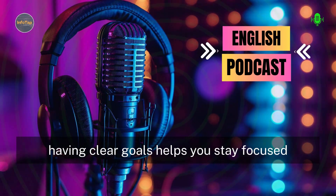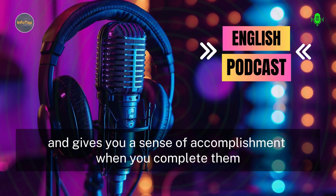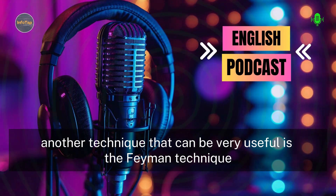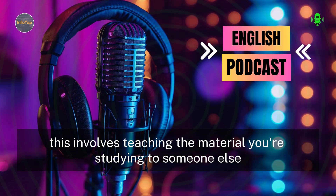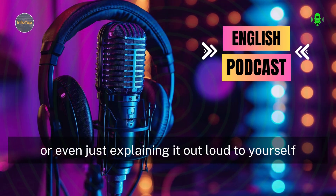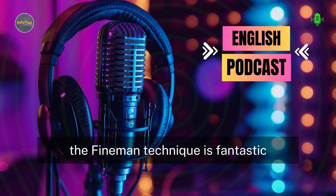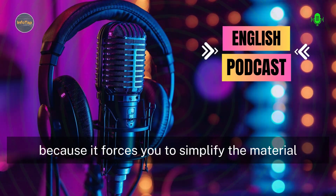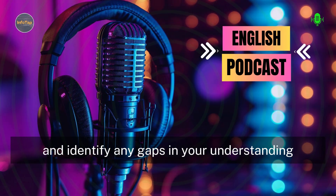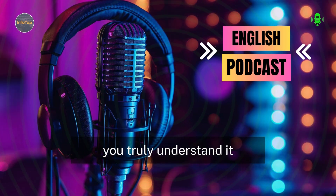Having clear goals helps you stay focused and gives you a sense of accomplishment when you complete them. Another technique that can be very useful is the Feynman technique. This involves teaching the material you're studying to someone else or even just explaining it out loud to yourself. The Feynman technique is fantastic because it forces you to simplify the material and identify any gaps in your understanding. If you can explain a concept clearly and simply, you truly understand it.